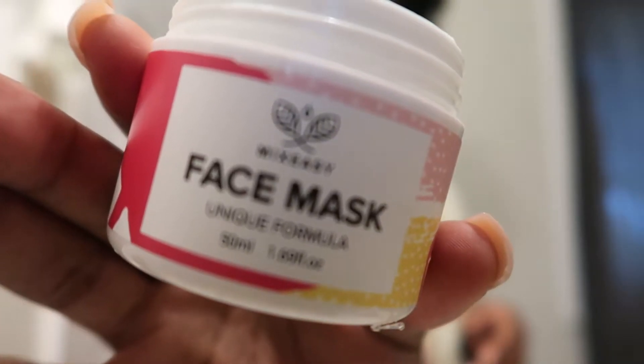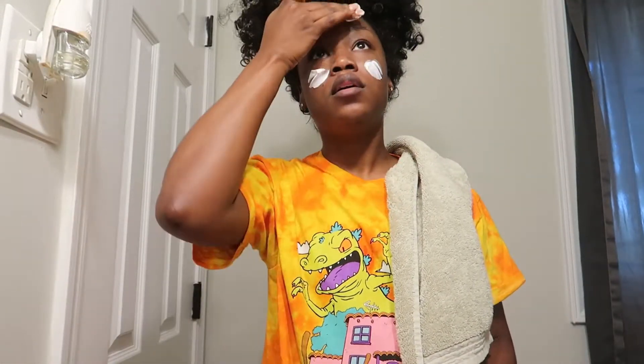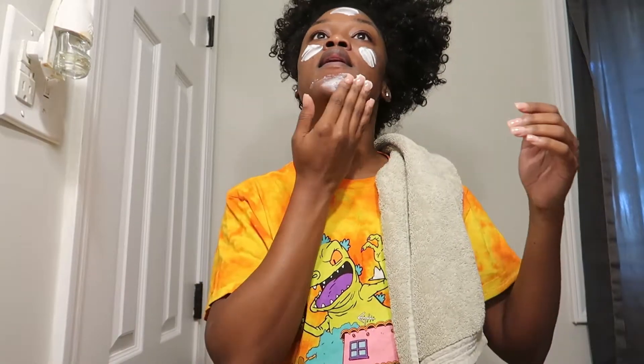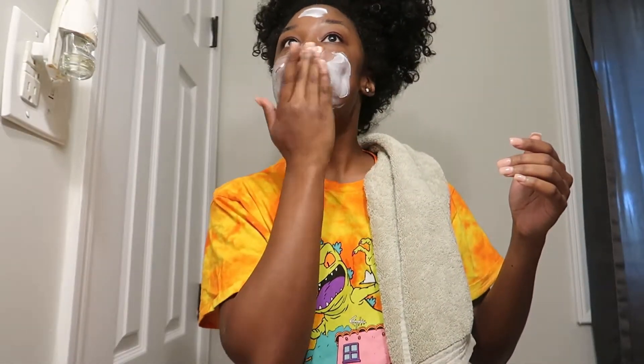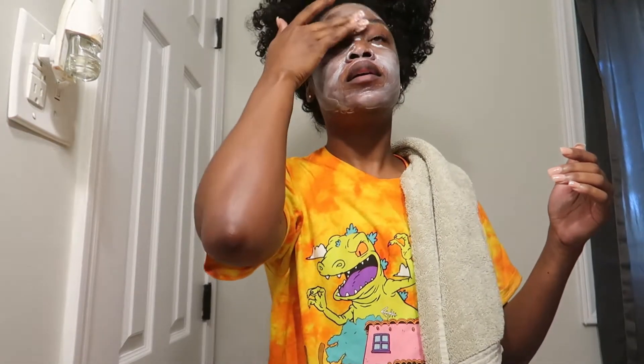This is how clear my skin looks after just washing. So this is the face mask that I also created. I'm just going to put that all over my face, making sure I cover all the areas that I want this to work on.